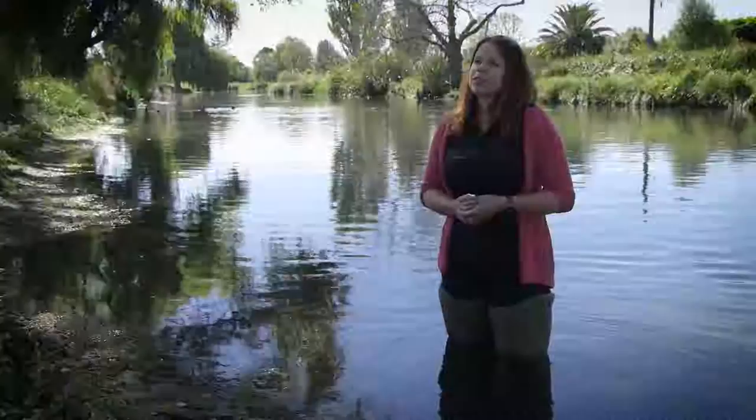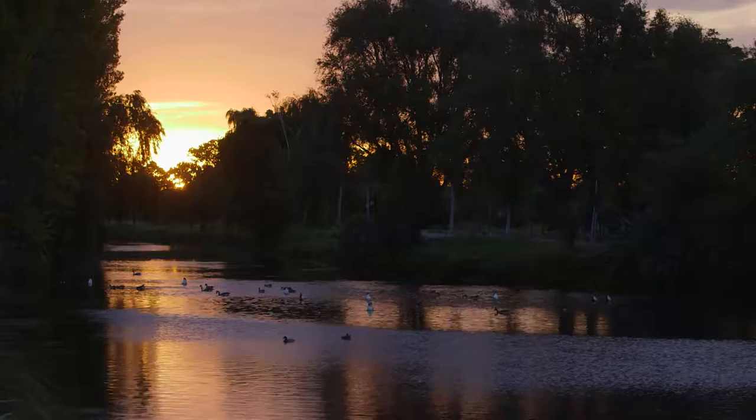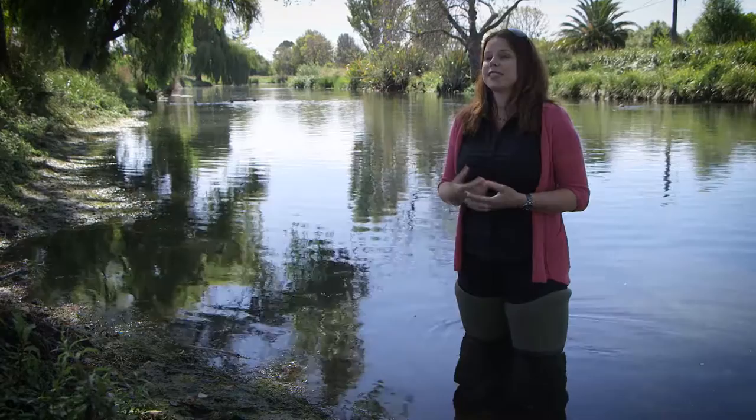The Christchurch earthquakes were a real tragedy for the city, but out of that has come an opportunity that few established cities ever get. And that is the second chance to create a place where we are in tune with our river and our natural environments. We can really show the world how we can work within the ebb and flow of our rivers instead of trying to control and constrain them. And that's a future Christchurch I would love to see.